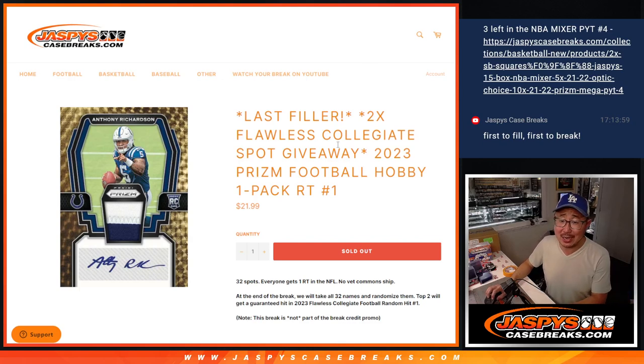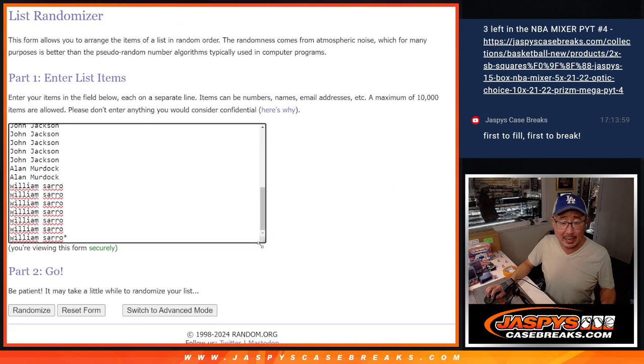Hi everyone, Joe for Jaspi's CaseBreaks.com. We knocked out our last filler for Flawless Collegiate Football — that's coming up in the next video. But first, let's do a Prism Football Hobby Pack break, current edition. Big thanks to this group for making it happen, appreciate you.